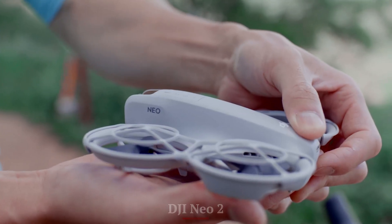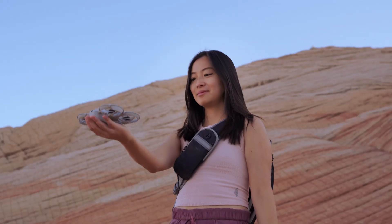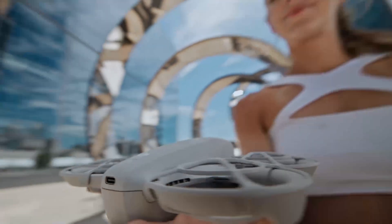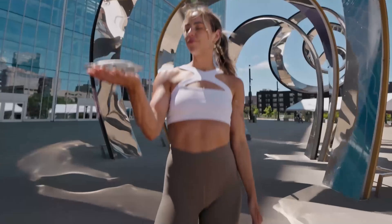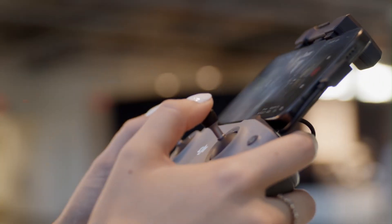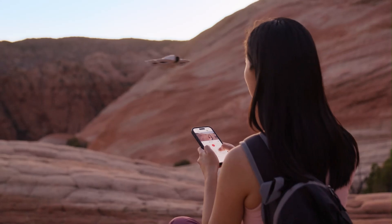DJI Neo 2. The Neo 2 is equipped with omnidirectional obstacle sensing, including forward, backward, side, top, and bottom sensors. It's ideal for automated flights, obstacle-heavy environments, and high-risk shoots. Combined with APAS — Advanced Pilot Assistance System — the drone can reroute itself mid-flight to avoid collisions intelligently.